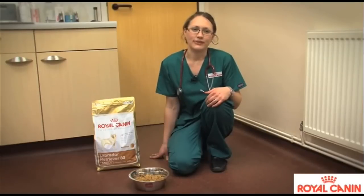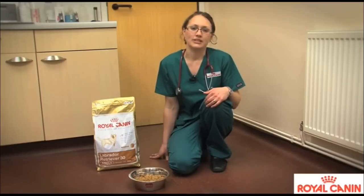It has a blend of essential fatty acids and fish oils to help support the skin, and it also has a blend of specially selected fibers to help promote a feeling of fullness in the Labrador.